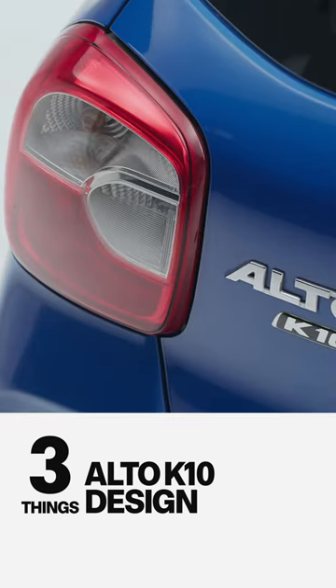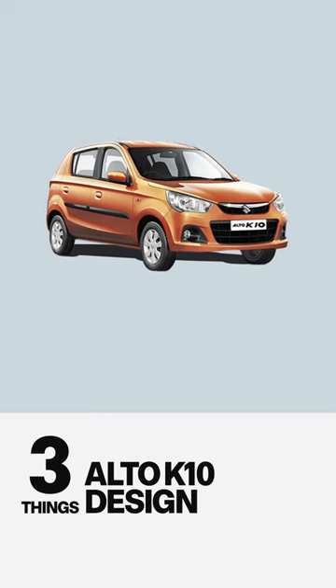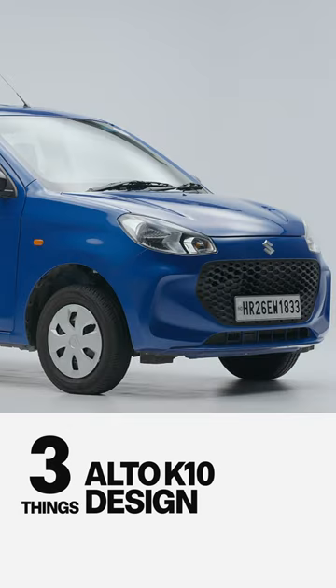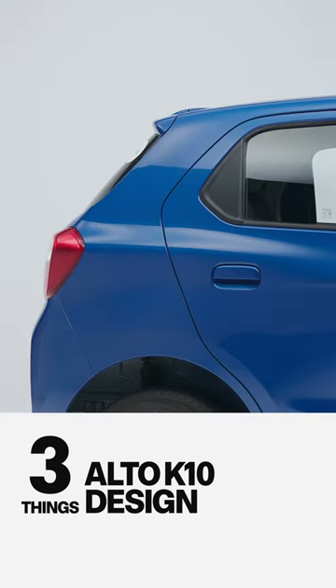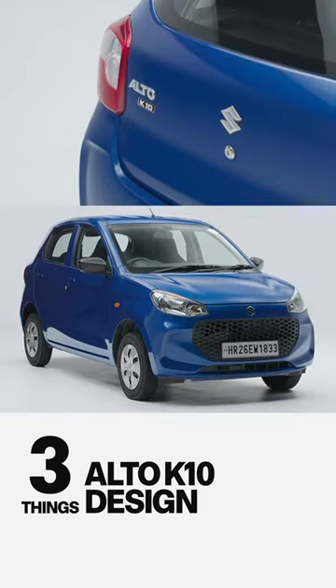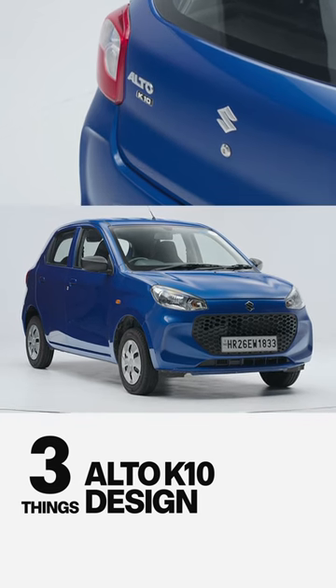Second, it's nicer. The awkward angular face of the old Alto is gone, replaced by cleaner, more flowing lines, which reminds us of the Hyundai i10. The design is safe. It won't wow people, but it won't put people off either.